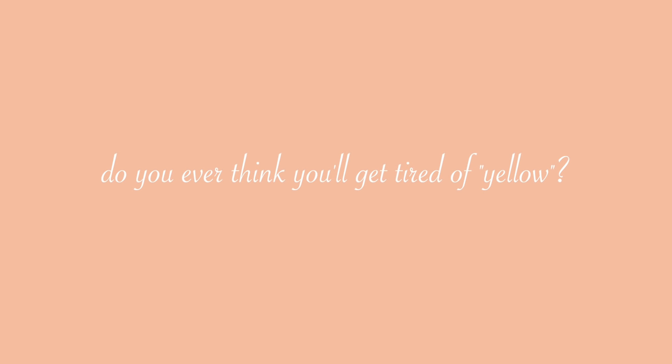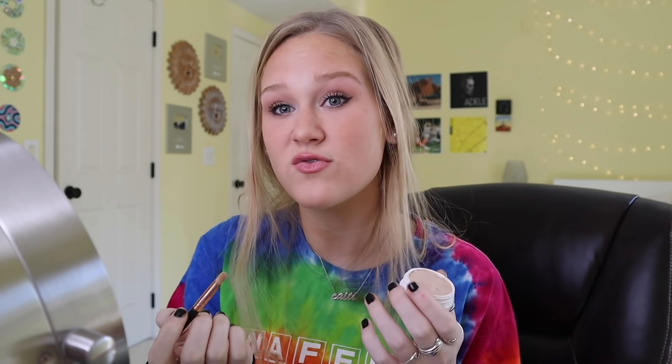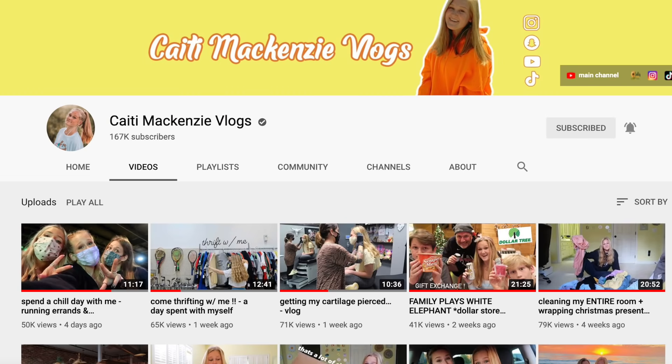Do you ever think you'll get tired of yellow? I think I know what this person is trying to say — I've kind of branded myself online as this happy, yellow, go-lucky girl. I'll always be that, but it really stinks that I have to fit that stereotype at all times, and that's what I'm trying to break out of this year. I had a channel name change — I changed my channel name from Katie's Corner to Katie McKenzie, which was huge for me and a very big step. It was a little childish and young for my brand and for who I want to be.